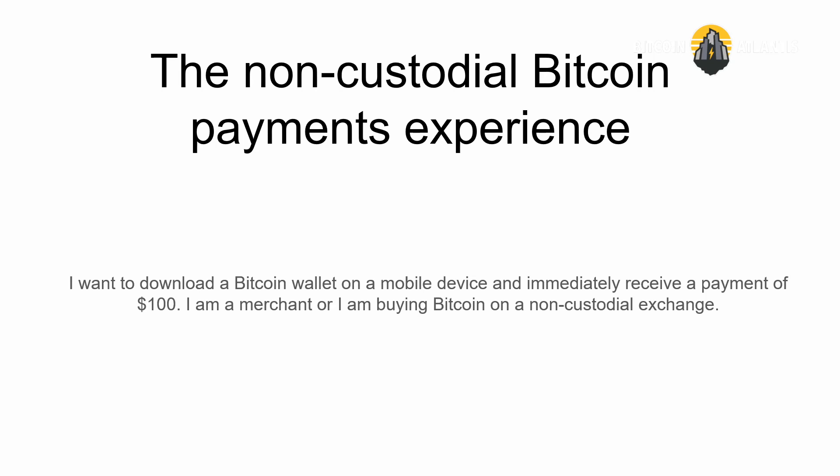I am also maybe a merchant, or I am buying Bitcoin on a non-custodial Bitcoin exchange. Since Bull Bitcoin is a non-custodial Bitcoin exchange, we don't really have a choice — if the user is not able to receive a hundred dollar Bitcoin payment, the minimum buy amounts on Bull Bitcoin will have to be way more than that if we can't scale this experience.